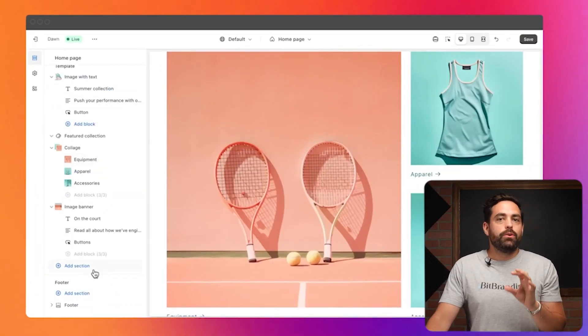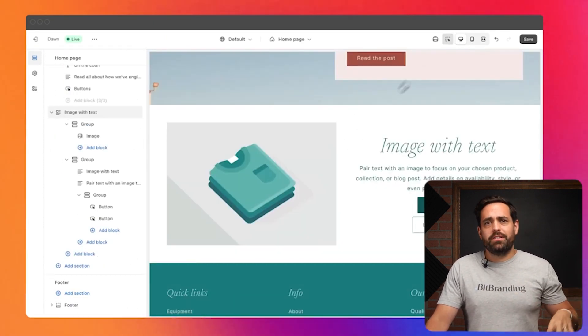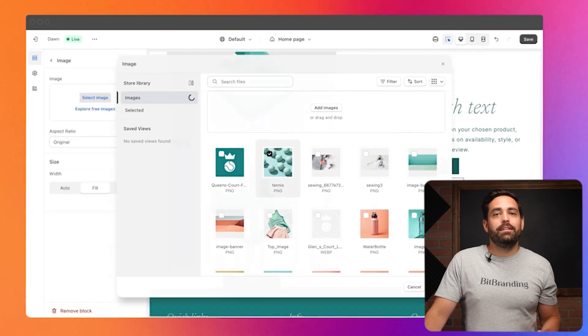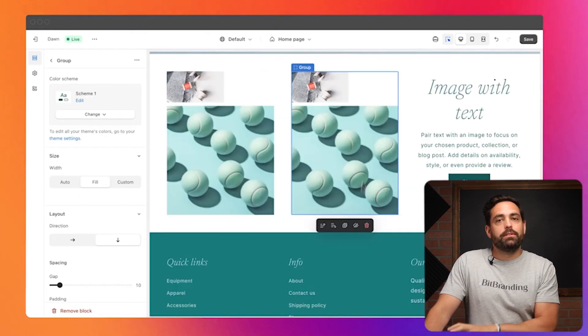As a designer, the fifth update — Flex Sections — is going to be awesome. It's still coming soon, so it's probably not out yet by the time you watch this. But Shopify is about to give you next-level control over your storefront. These enhanced sections will allow you to edit and customize however you want without having to rely on coding, changing CSS or HTML, or using external page builders.